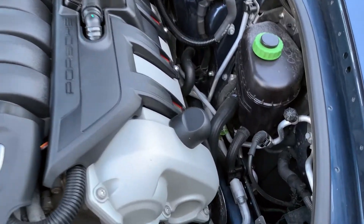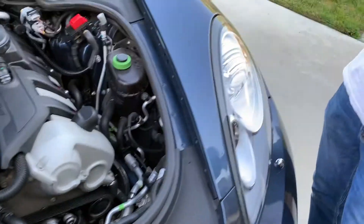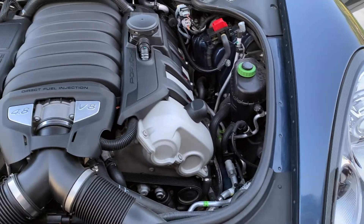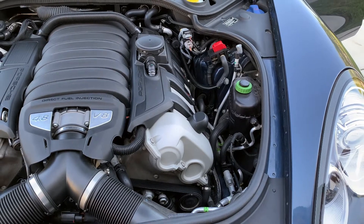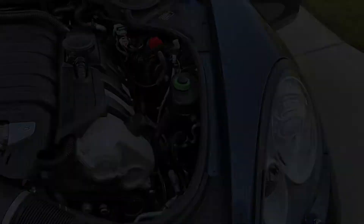Do you know how much dealers charge for this? They will charge you $200 minimum for labor for one light. The light bulb is $125 to $150, it depends which dealership. So there's just gonna be a quick video for a Porsche Panamera today.